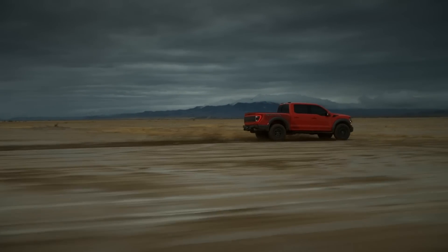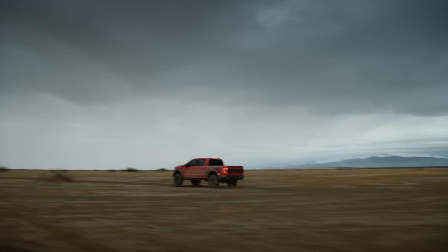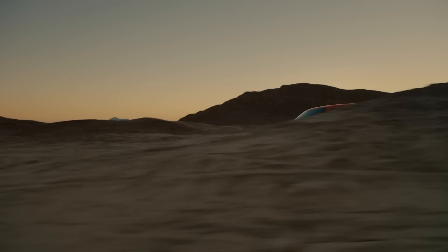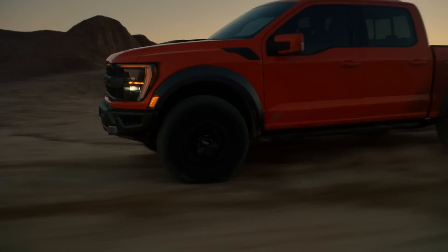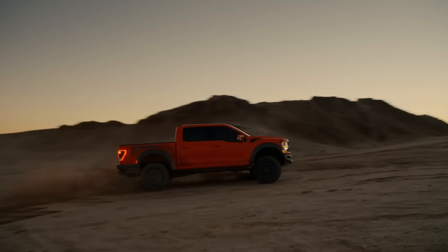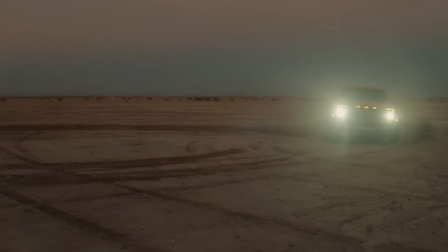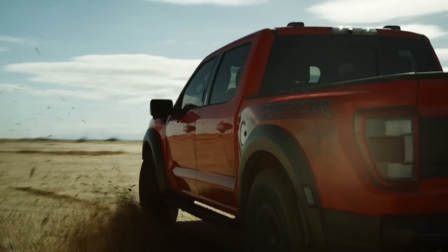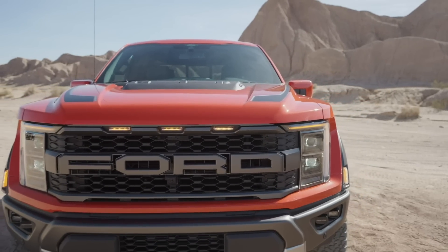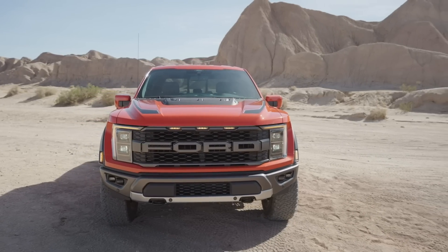Raptors with 37-inch tires get even tougher Fox shocks. Ground clearance is 12 inches standard, rising to 13.1 inches on those 37s. Styling-wise, the grille and hood are unique, meaning you can't just swap a Raptor grille onto a regular F-150 without swapping the hood too. The wider fenders are present front and rear, and the tailgate all looks really good — still very much Raptor, and the return of orange as a color is great.